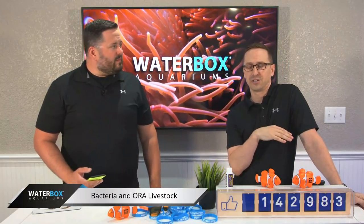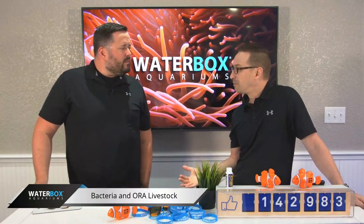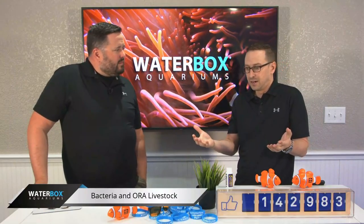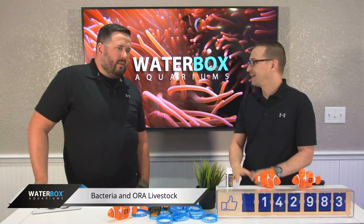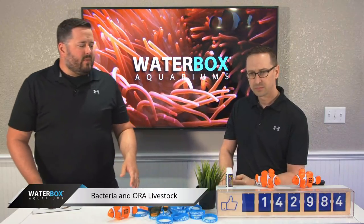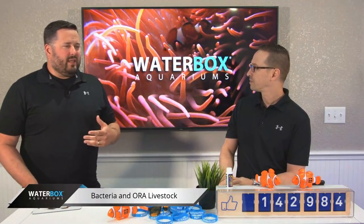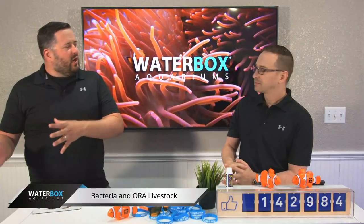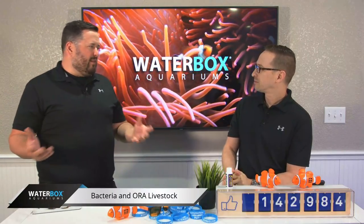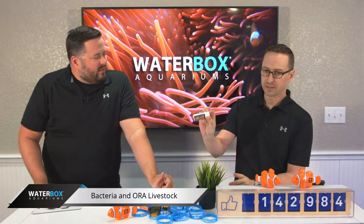If you don't understand the nitrogen cycle, it's very important. Basically, ammonia levels, nitrite levels, and nitrate levels start rising when you first start an aquarium, and it can get dangerous for fish. You're going to want to make sure your tank is fully cycled. You can also use bacteria products, and that's what we did in this scenario. You want to use caution because it's not guaranteed you won't get an ammonia spike. We decided to use this product — tell them a little bit about it and we also have a short video for them.